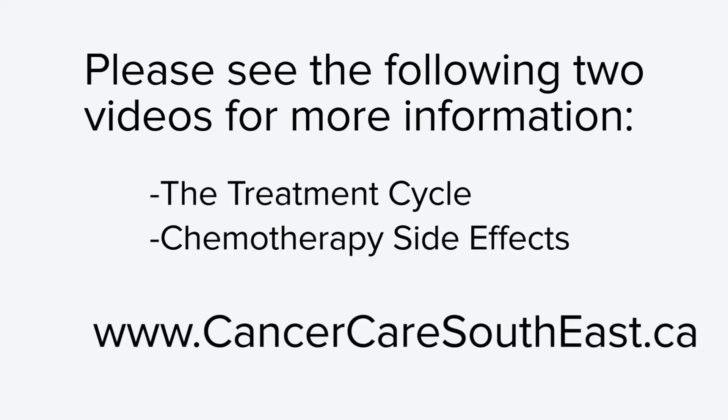This concludes video one of our chemotherapy patient education series. If you have any additional questions about your chemotherapy treatment, you can contact your cancer care team. If you want to learn more about chemotherapy and your treatment experience at the Cancer Centre of Southeastern Ontario, check out our website for more videos and resources.